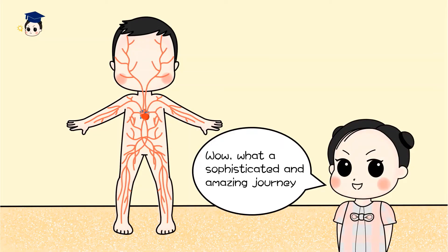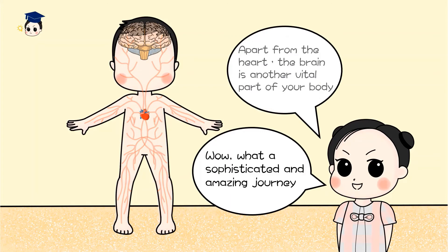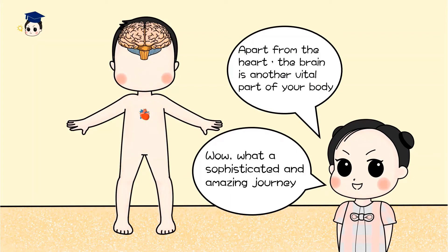Wow, what a sophisticated and amazing journey. Apart from the heart, the brain is also another vital part of your body.